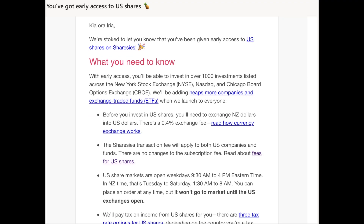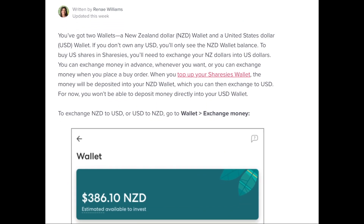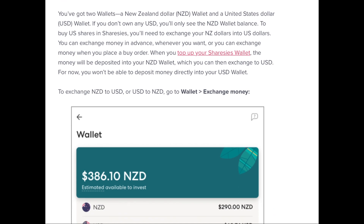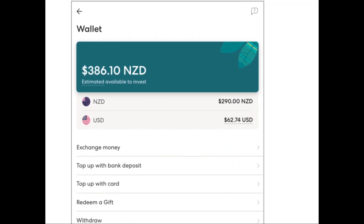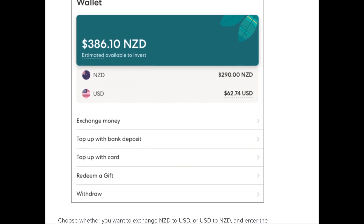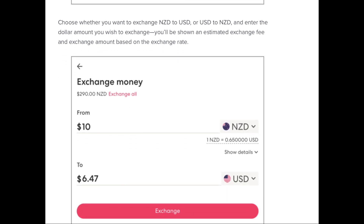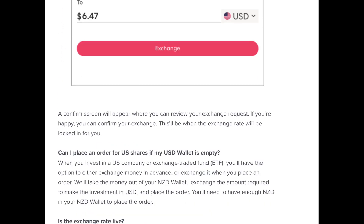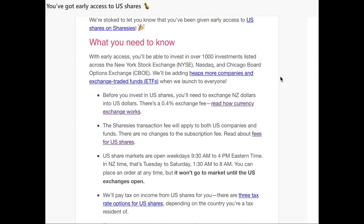So if you're like me, you would have registered for early access to US shares that were going to be released on Sharesies. I received this a few days ago providing an outline of the new release. It's important to understand that you will have two wallets: a New Zealand dollar wallet and a United States dollar wallet. To trade on the NZX you use New Zealand currency, and to trade on one of the new American markets you trade in US currency.